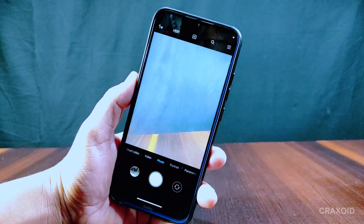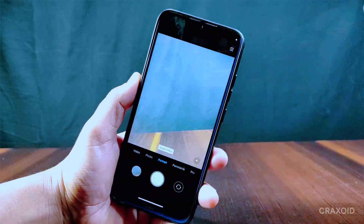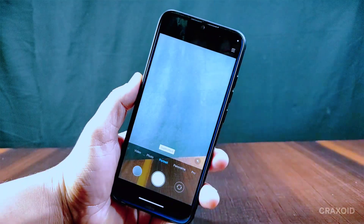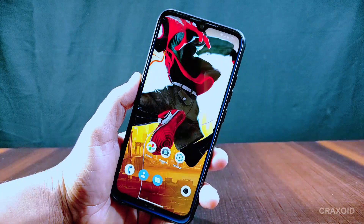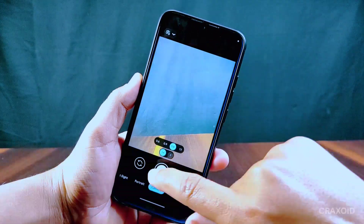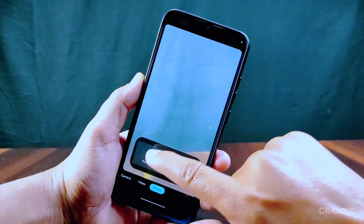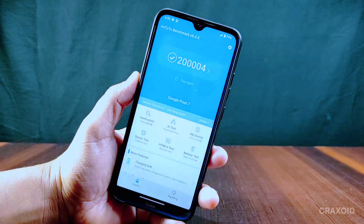The camera in this ROM has portrait, short video, panorama, and pro features. Camera and video recording are working properly, but when you switch to panorama the camera crashes. However, you can use Google Camera — GCam is working properly and panorama also works on GCam.